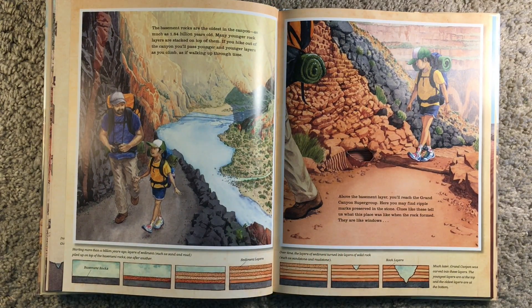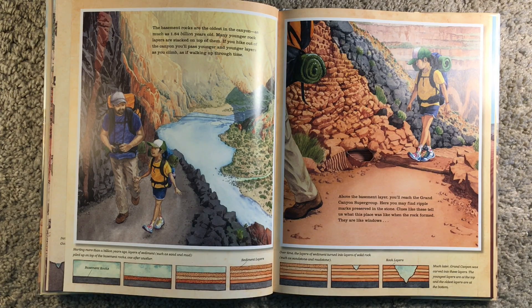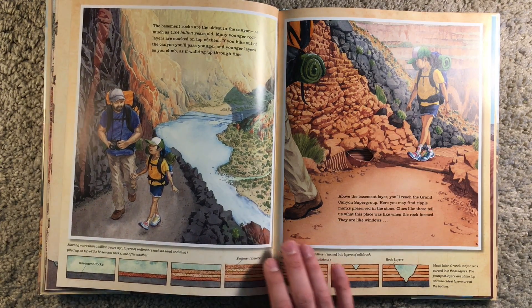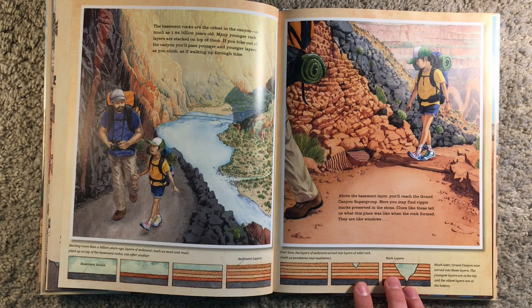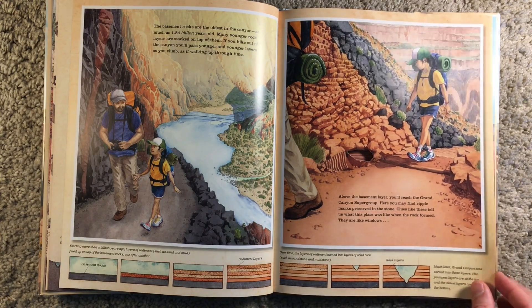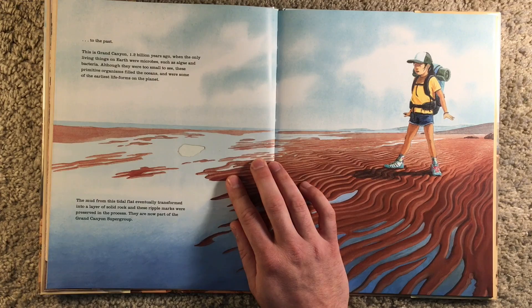These rocks are part of the continental basement, the bottommost layer of rock on the continent. The basement rocks are the oldest in the canyon, as much as 1.84 billion years old. Many younger rock layers are stacked on top of them. If you hike out of the canyon, you'll pass younger and younger layers as you climb, as if walking through time. Above the basement layer, you'll reach the Grand Canyon Supergroup. Here, you may find ripple marks preserved in the stone. Clues like these tell us what this place was like when the rock was formed. They are like windows to the past.